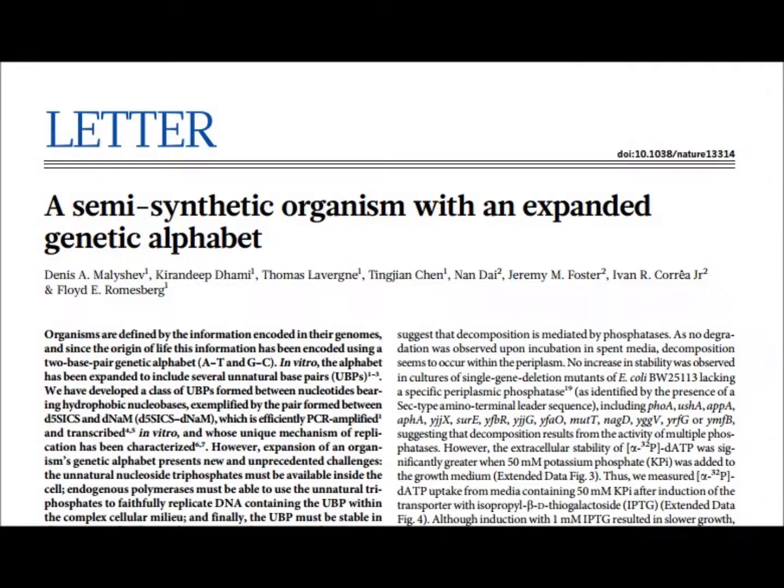Hello and other such phrases. I'm the Defective Brain, and this week we are looking at a paper published in Nature on the 15th of May, 2014, by the Scripps Research Group in association with New England Biolabs.